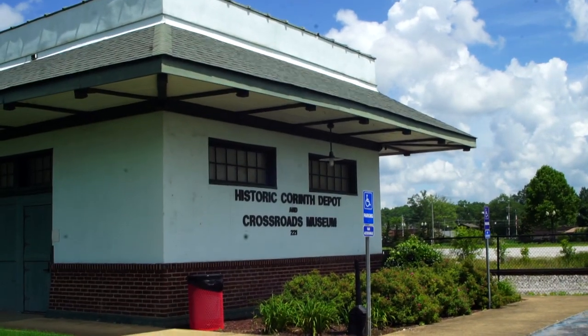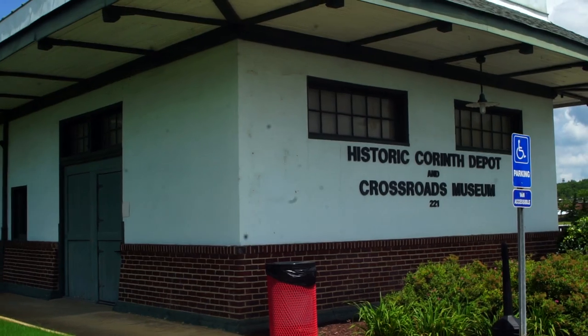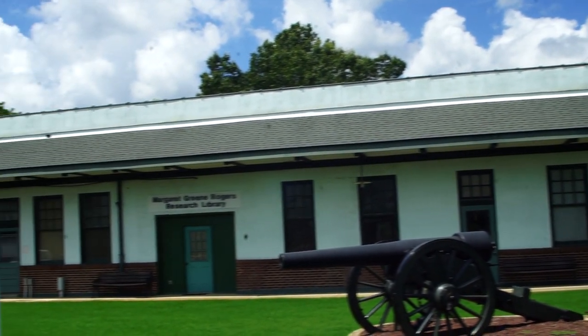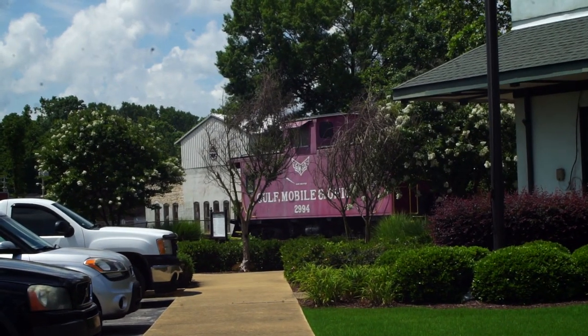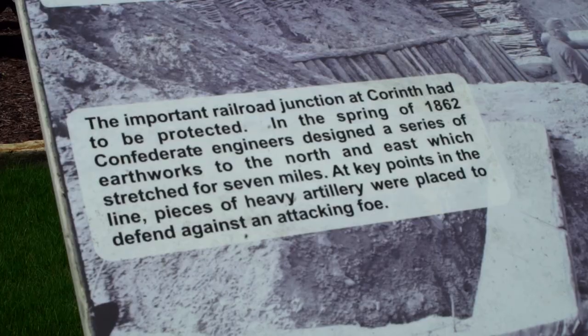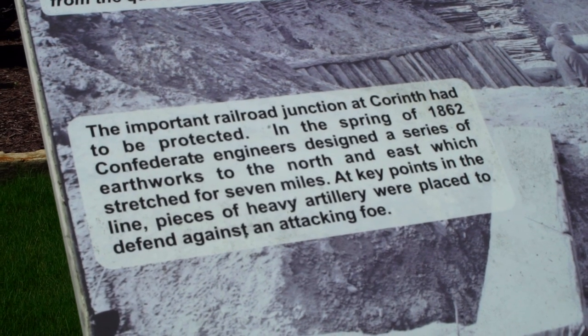We like museums, so we wanted to check this out while in town. This museum holds more than just information on trains. In fact, there is more Corinth history here than train content.